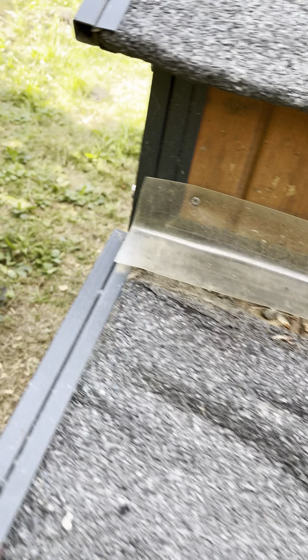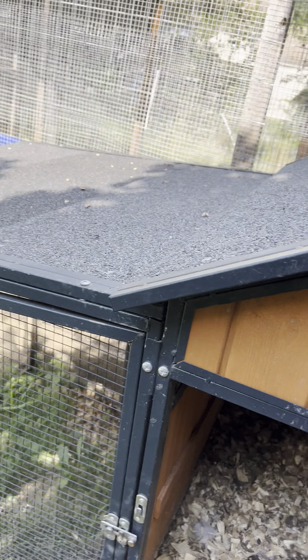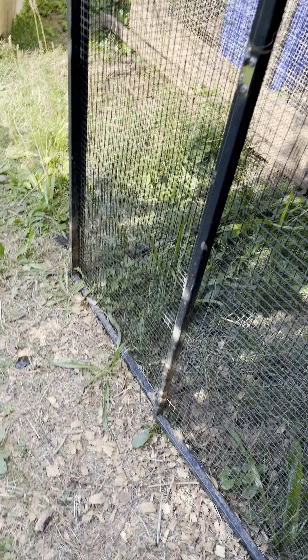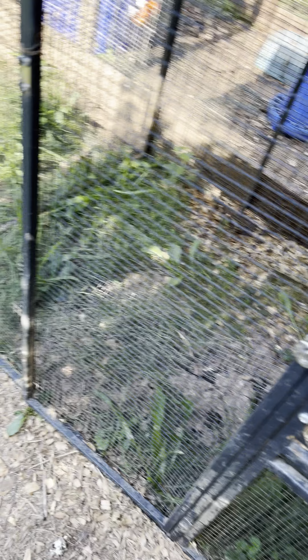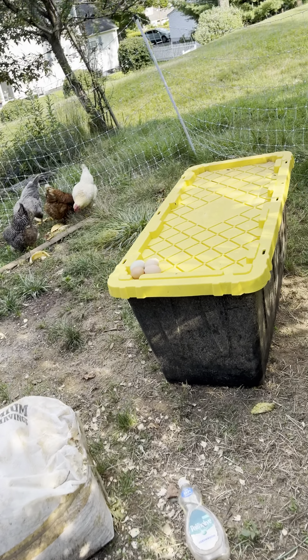I'm handling them with my hands. If you know anything about chicken eggs — if you leave them unwashed, they will last a long time and you don't have to refrigerate them, even though they tell you to wash them.